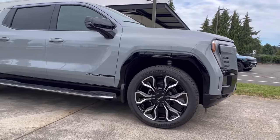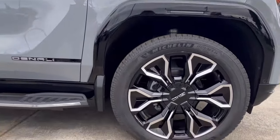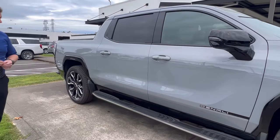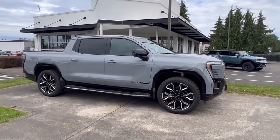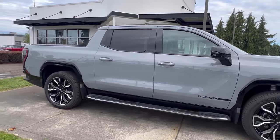Gloss black accents around the vehicle, as well as stunning 24-inch wheels, provide a unique look exclusive to the Edition 1s. These trucks come fully loaded with every option, including Super Cruise hands-free driving. They come with a range of 450 miles and about 750 horsepower.